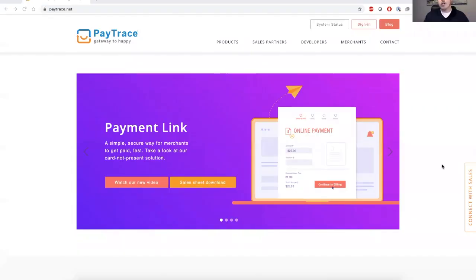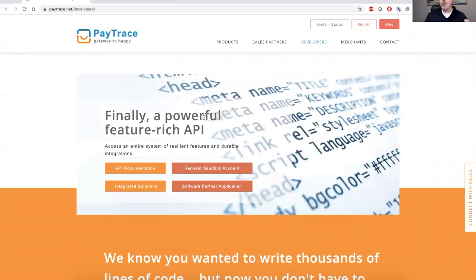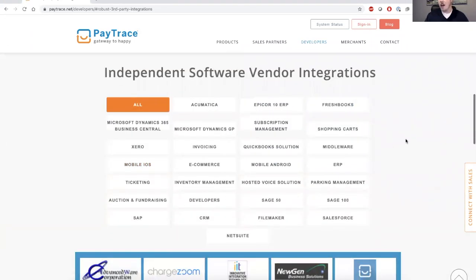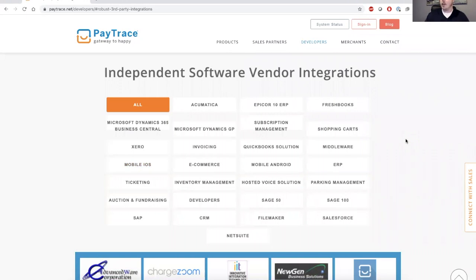If you are looking to integrate with some type of software to add payments to that, I would encourage you to check out our website on our developers page. We have an up-to-date list of all of our software integration partners. Some of these are probably very familiar to you, including QuickBooks, NetSuite, and a whole plethora of different e-commerce solutions.